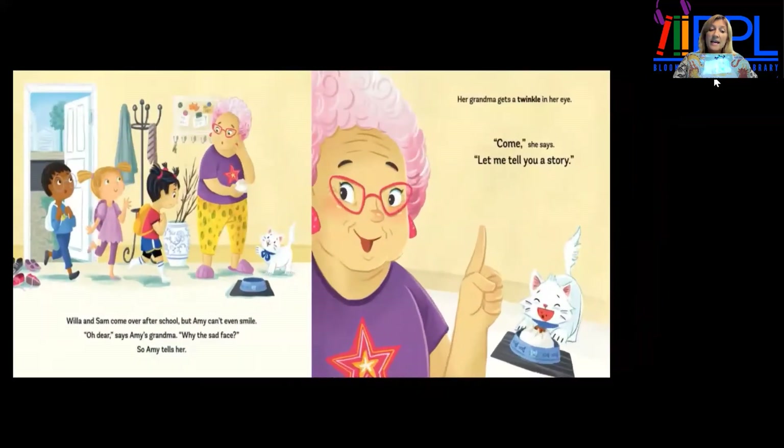Willa and Sam come over after school, but Amy can't even smile. "Oh dear," says Amy's grandma. "Why the sad face?" So Amy tells her. Her grandma gets a twinkle in her eye. "Come," she says. "Let me tell you a story."